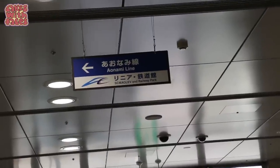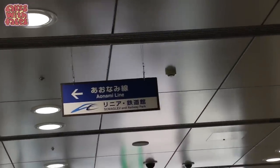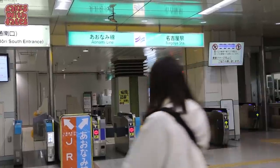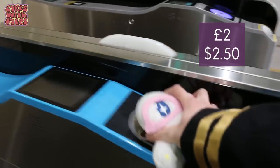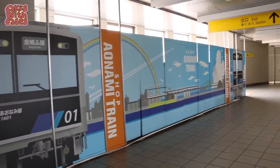There's a sign up there to the Aonami line and the SC Maglev and Railway Park — that was actually one of the first things I saw when I came off the Shinkansen yesterday. Here are the ticket gates for the Aonami line. It costs 360 yen each way. You can use your Suica card or any other IC card.